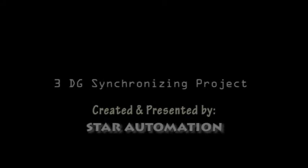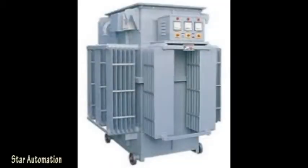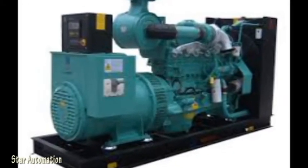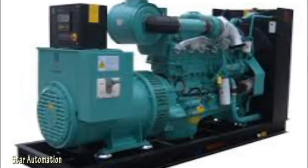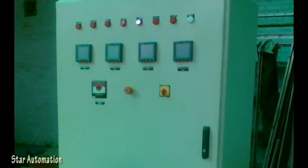Hello friends, welcome to our YouTube channel Automation Training Center. In this video we will be discussing about a diesel generator synchronization project commissioned by us. In this project there are three servo voltage stabilizers, three diesel generators, and a PLC panel that controls all the automation logic and displays information in the SCADA.